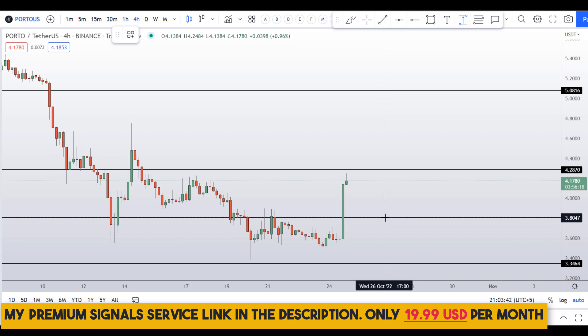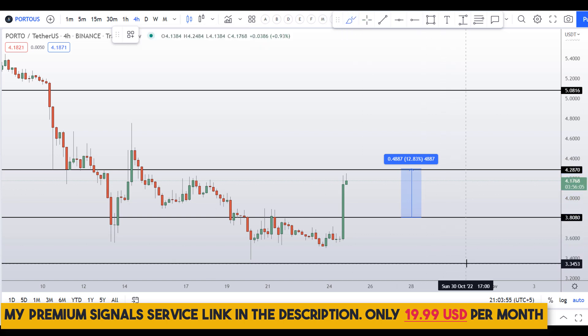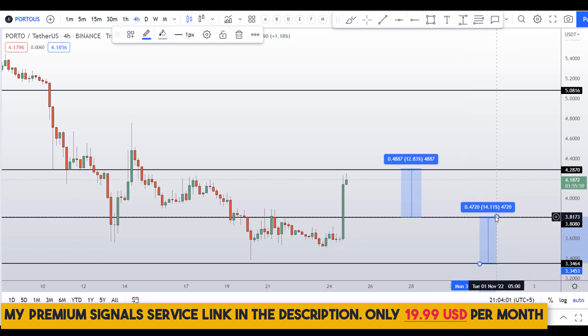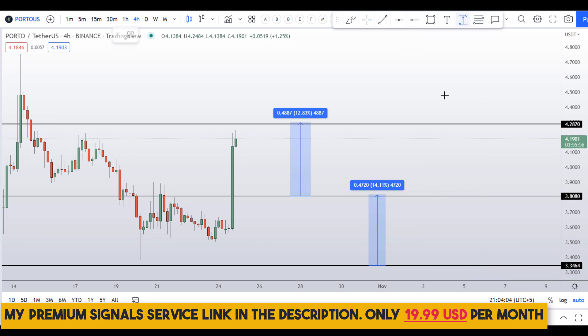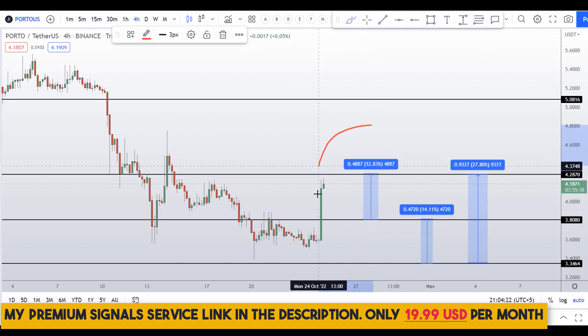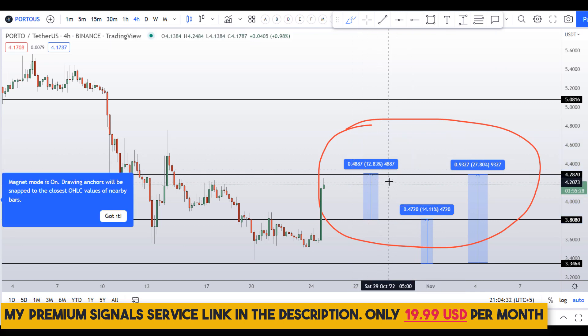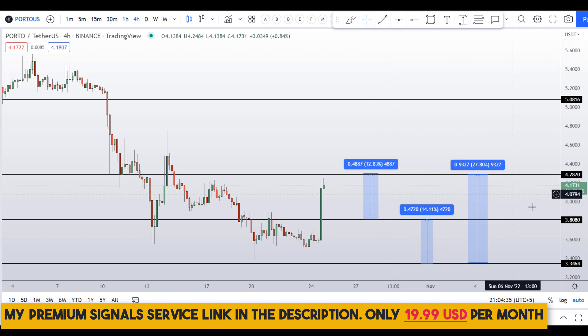If you take a long entry after confirmation, you can take profits to the next resistance level for around 12 percent gains. Or you can wait for the bottom of the support level and target the next resistance for about 14 percent gains. Or you can target the high of this range for about 28 percent gains. So on Porto FC fan token you have two dip scenarios with three targets: 28%, 14%, and 13% gains. I hope you liked this quick video analysis on Porto coin.